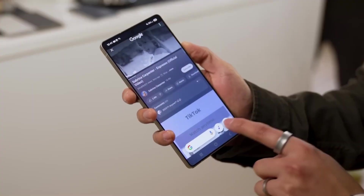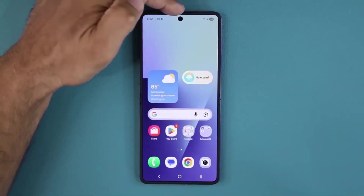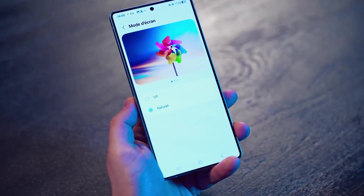Behind the scenes, the signs are everywhere: updated language packs in the Galaxy Store, optimized AI resources, firmware pushes — all classic indicators that the stable release is days away.